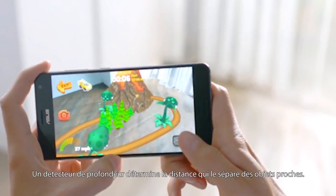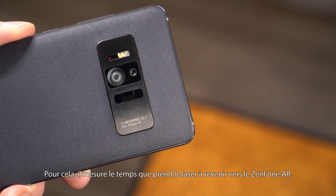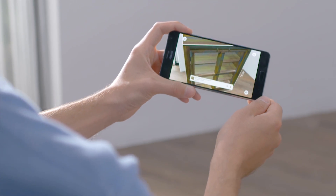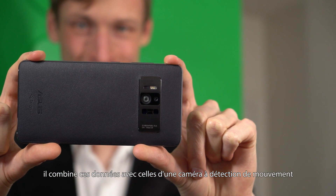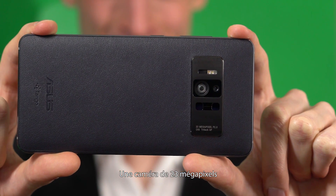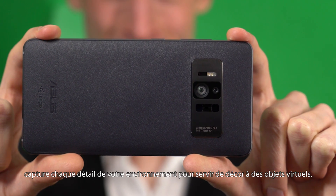Here's how it works. A depth sensing infrared array determines its distance to nearby objects by measuring the amount of time it takes for a laser to bounce back to the Zenfone AR. It combines with data from a motion tracking camera to identify relative position. A 23 megapixel camera captures the real world in stunning detail and sets that as a backdrop to virtual objects.